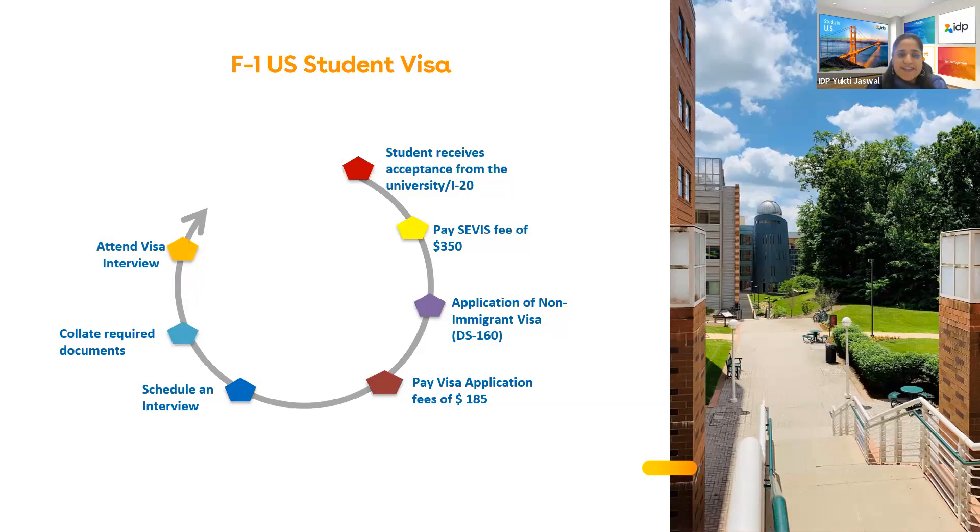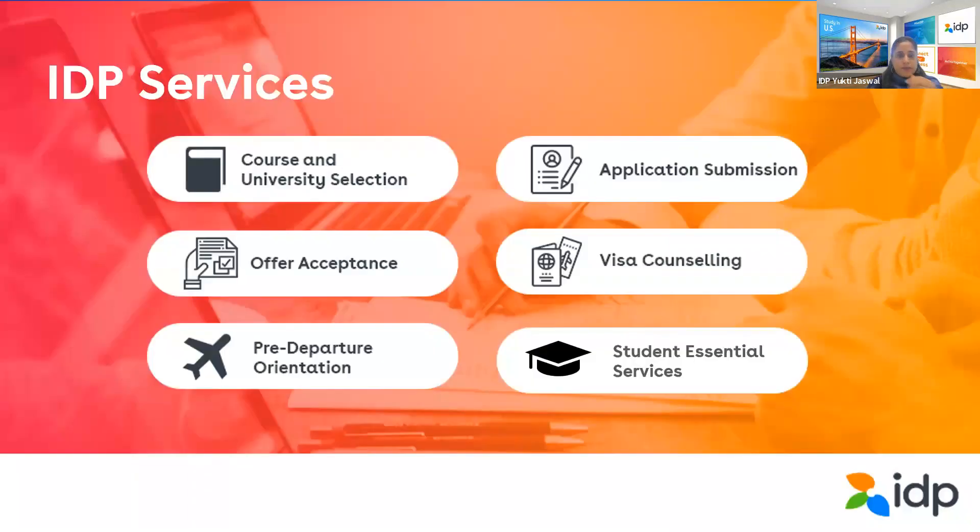The process is simple, but students can get overwhelmed because it's the end of your applying journey to a U.S. university. It is very important for realizing your dream of studying abroad. IDP helps you with university and course selection, application submission, offer acceptance, visa counseling, pre-departure, and student essential services including loans, money transfer, and insurance. Please get in touch with an IDP counselor to understand the entire journey.